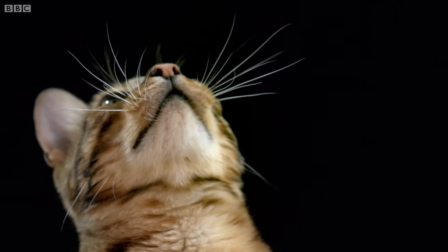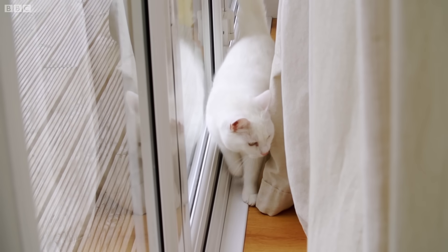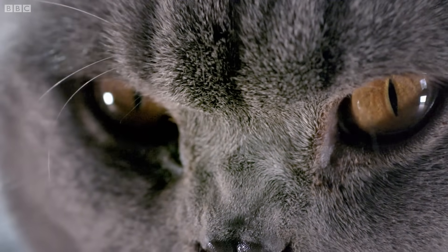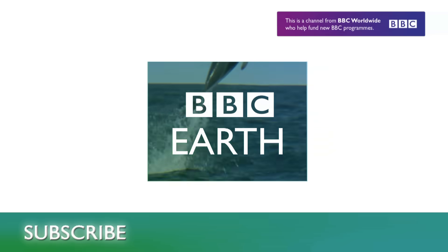Far thicker and longer than normal hairs, whiskers also sit three times deeper in the skin, where they attach to nerve endings, telling the cat how far each one is being bent back and how quickly. Their whiskers are the same width as their body, allowing cats to navigate the narrowest spaces. Cats also have whiskers above their eyes and on their ankles, sending them a constant stream of information as they sense the world around them.